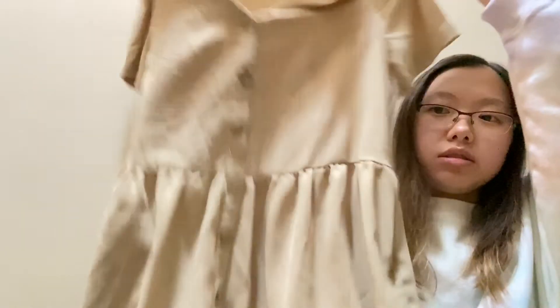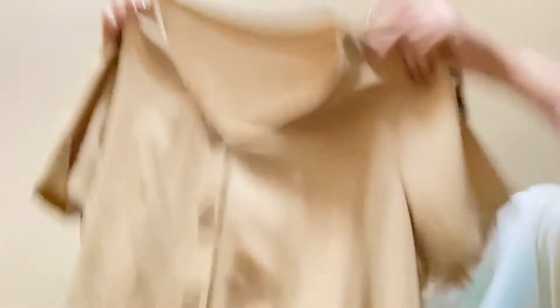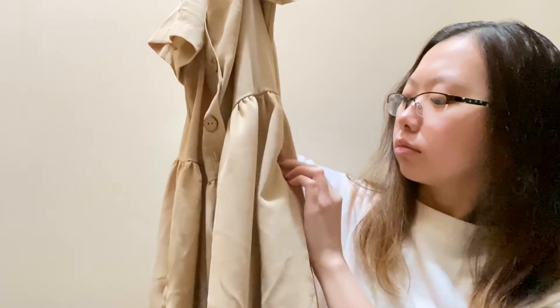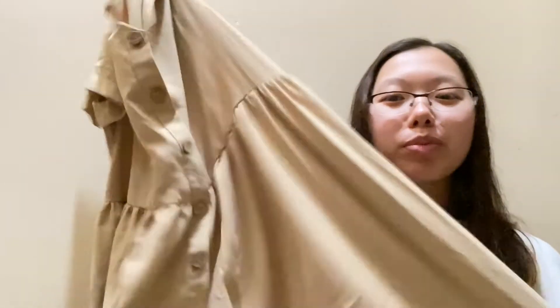I also got this button dress — it's very flowy with a V-neck neckline and little buttons down the front. It's cute and flowy, and guess what — it has pockets! You can see that little pocket hole right there. You can't go wrong with a pocket dress.